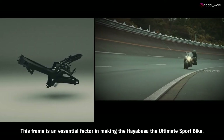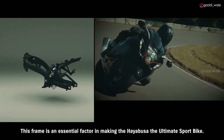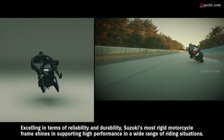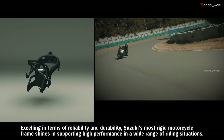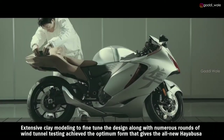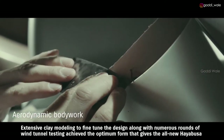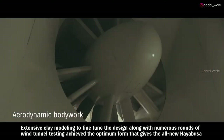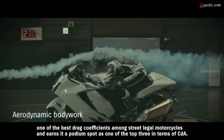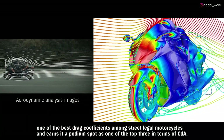This frame is an essential factor in making the Hayabusa the ultimate sport bike. Excelling in terms of reliability and durability, Suzuki's most rigid motorcycle frame shines in supporting high performance in a wide range of riding situations. Extensive clay modeling to fine-tune the design, along with numerous rounds of wind tunnel testing, achieved the optimum form that gives the all-new Hayabusa one of the best drag coefficients among street-legal motorcycles and earns it a podium spot as one of the top three in terms of CDA.